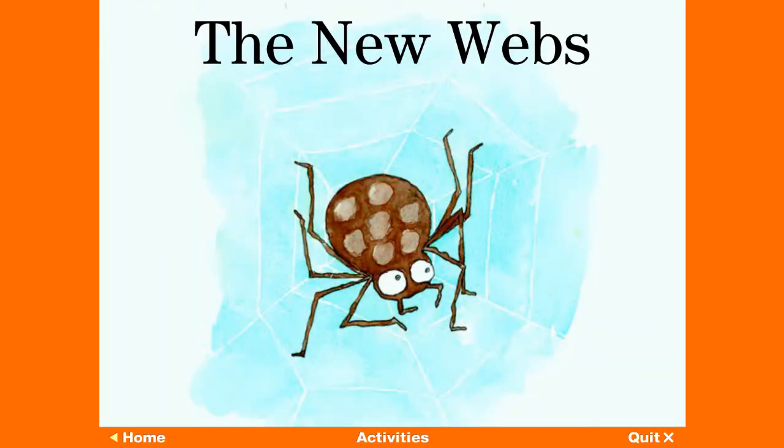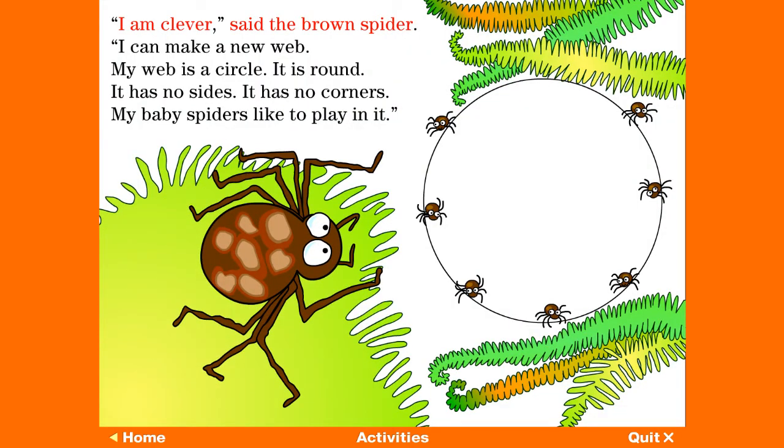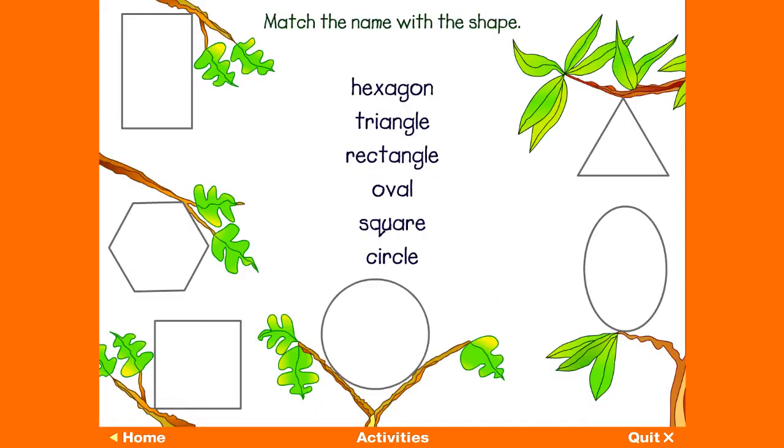This story is called The New Webs. It is about 2D shapes. I am clever, said the brown spider. I can make a new web. My web is a circle — it is round, it has no sides, it has no corners. My baby spiders like to play in it.